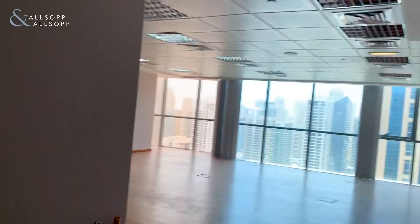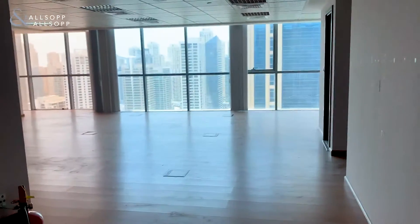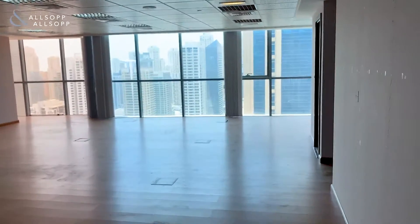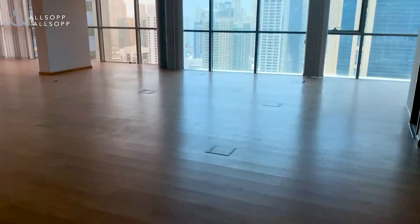Hello and good afternoon, my name is Luke Smith with Allsop and Allsop Real Estate, and I'm here to show you an office in Jumeirah Lake Towers. This is located in Cluster F. The unit altogether is 1,465 square feet, so this is what we see as we walk in.